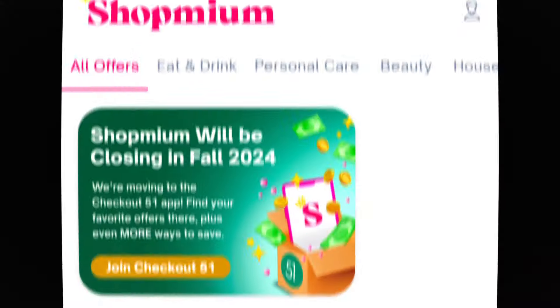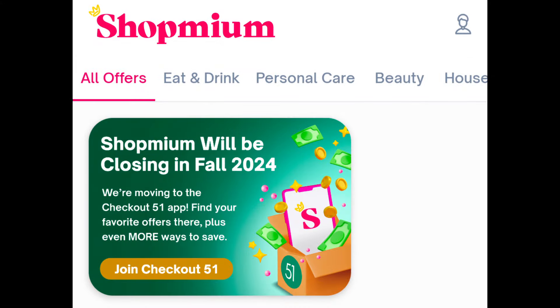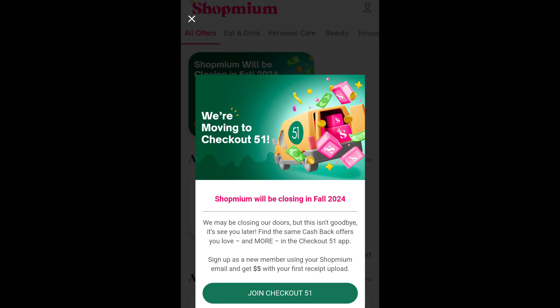Also, a couple of quick updates. I noticed the ShopMe app will be closing soon — it doesn't give an exact date, but it's moving to Checkout 51. So if you're not signed up under Checkout 51, sign up as a new member using your ShopMe email and get $5 with your first receipt upload.